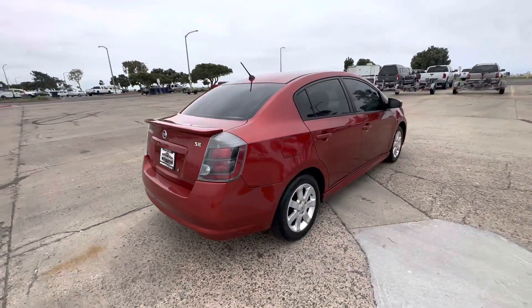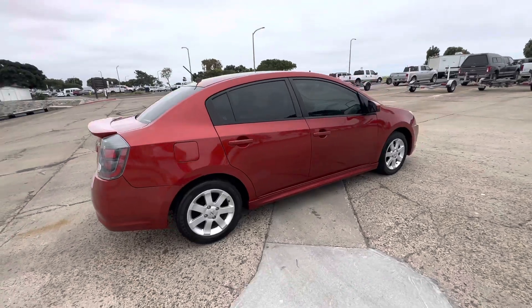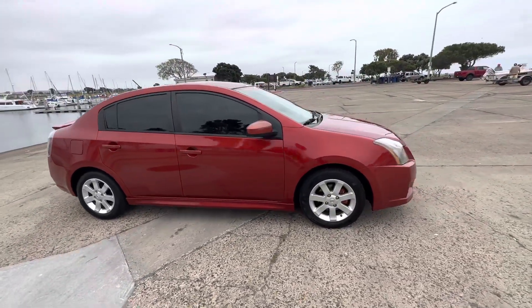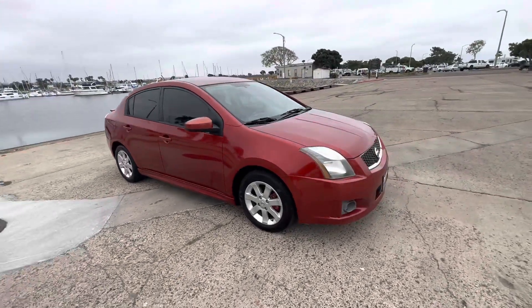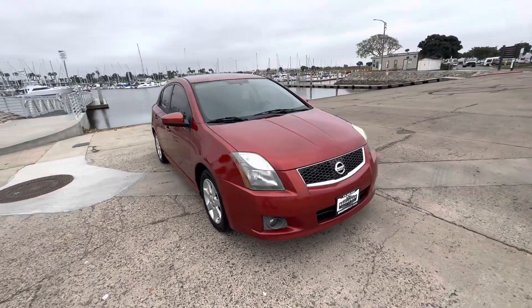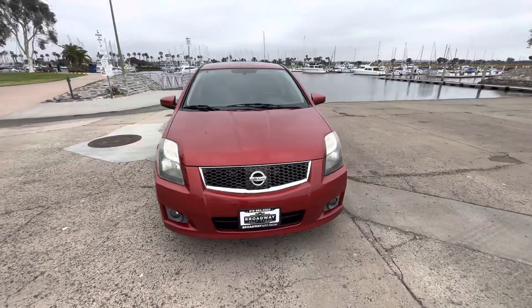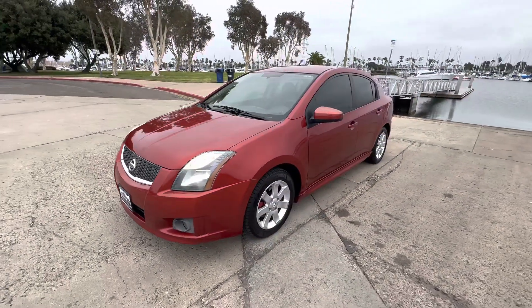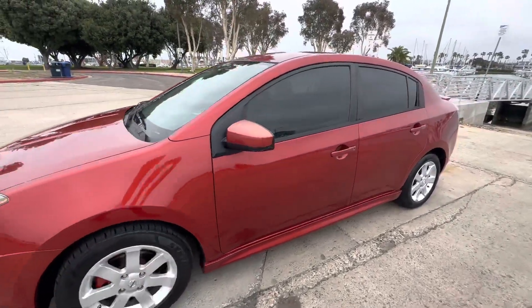Passing smog certificate in hand, synthetic oil change, LED fog lights, good treaded tires, power windows, locks, and mirrors. It's keyless entry with a key fob remote combo, four wheel ABS, really clean car — no damage on it. And it is an SR package, so it has a nice body kit on it.